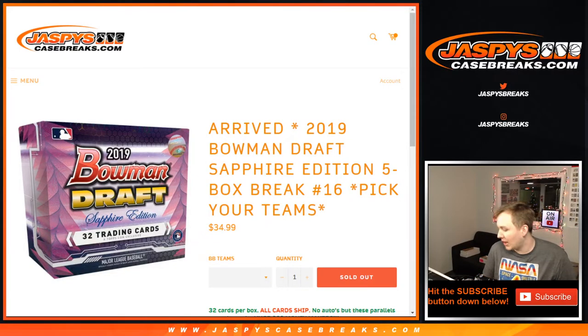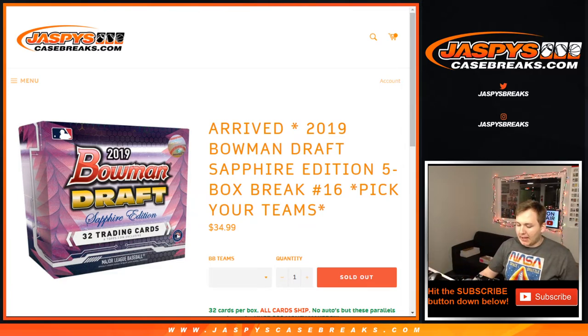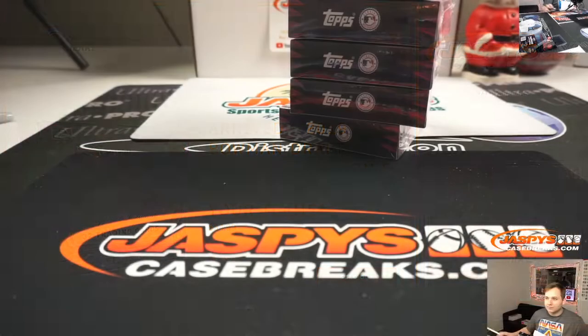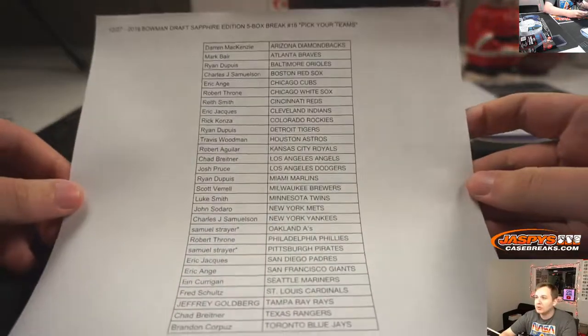How's it going everybody? Bowman Draft Sapphire Edition, Pick Your Team 16. Thanks everybody for getting in. This is our last Sapphire batch, so thanks everyone for selling it out all in one day. We got it in early today and we sold it all out today, so really appreciate that.